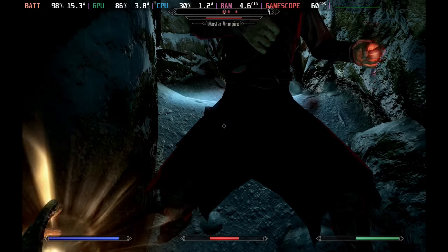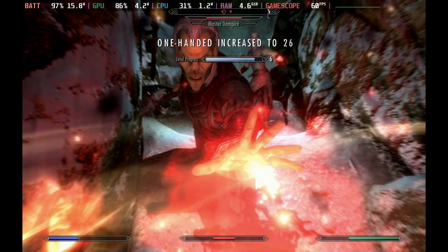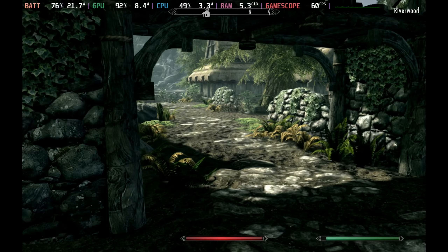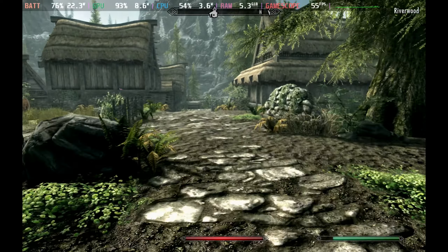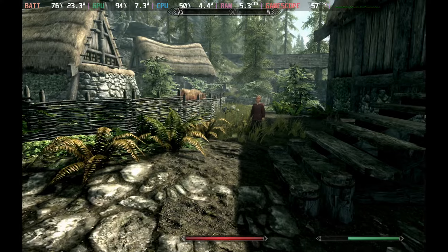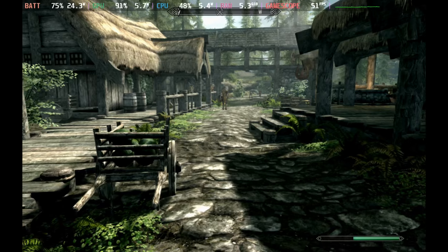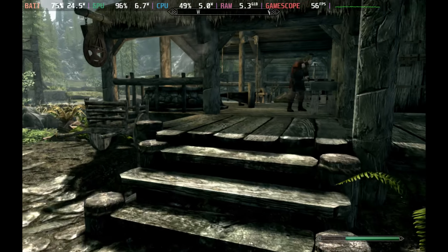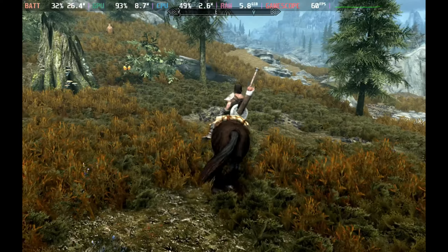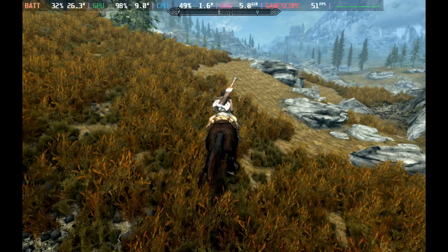Inside a lot of the time our wattage is only around 15 watts, which means we'll be getting up to three hours battery life. However, going through some of the towns with lots of foliage and long distance rendering, it does push that wattage up to between 25 and 28 watts, and we see those frames drop down into the 50s — just slightly and temporarily. So you are going to get a good two hours at least on the battery life, even on these high settings.